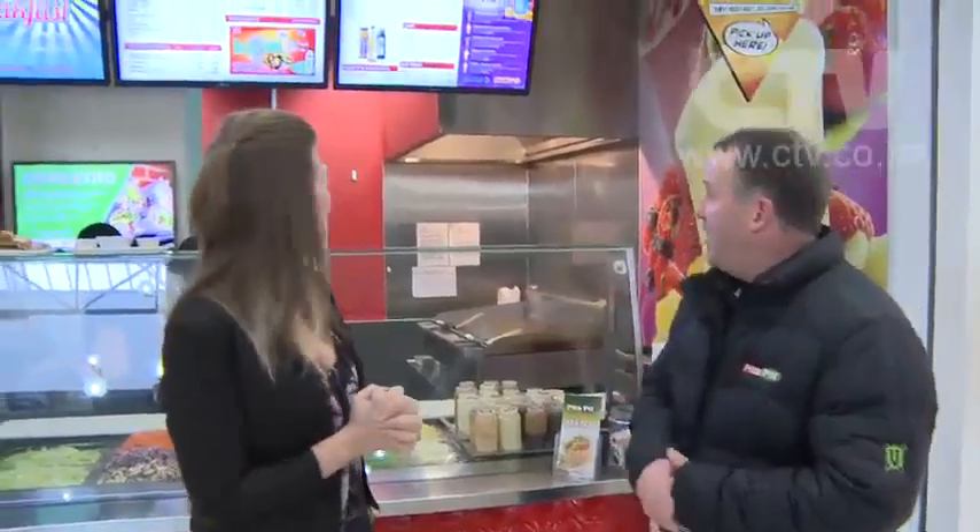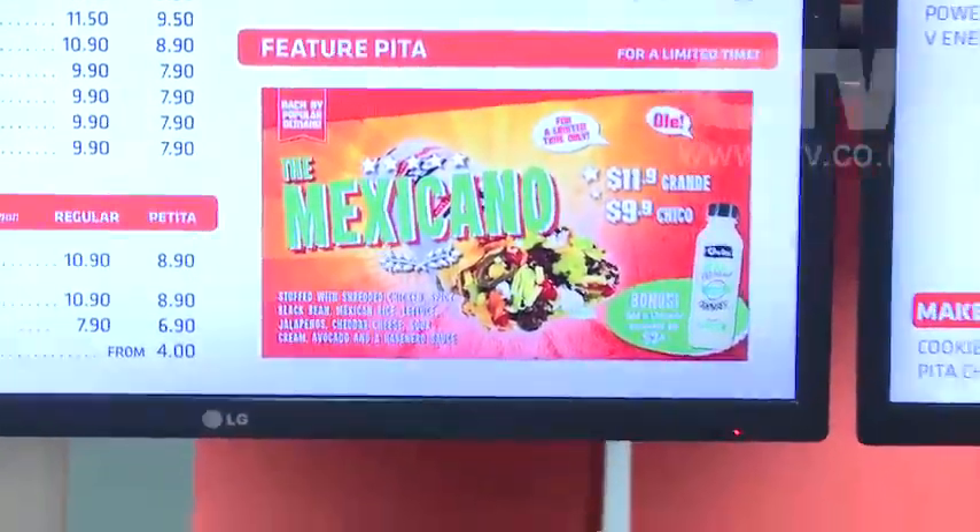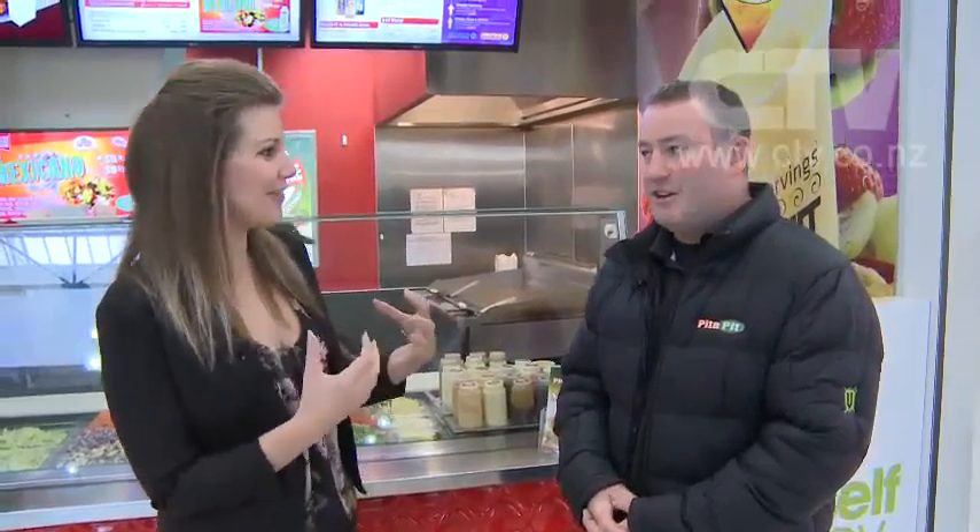At the moment we've got the Mexicano, our limited-time offer — sort of like a burrito. We cook the rice and chicken on the grill, put it into the pitta, and then toast it. It's nice and hot, a really hearty pitta for winter. I always get the lamb with Moroccan seasoning and get it toasted — it is so good and really filling. The toasting really works well in winter.